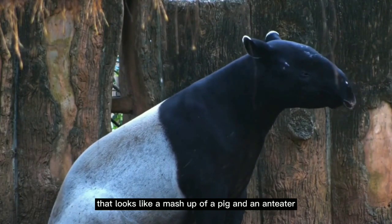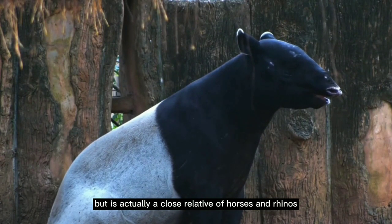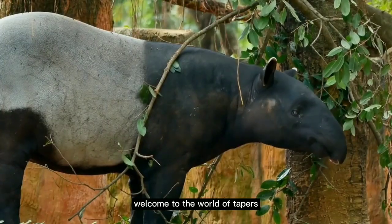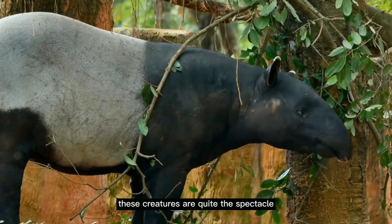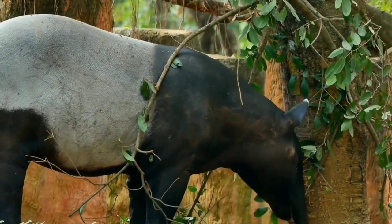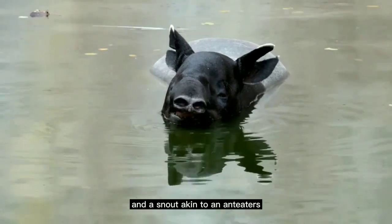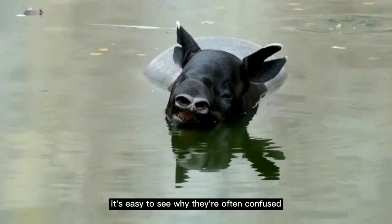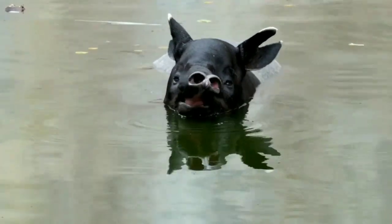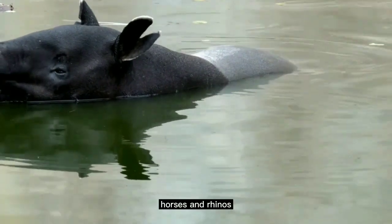Have you ever wondered about an animal that looks like a mashup of a pig and an anteater, but is actually a close relative of horses and rhinos? Welcome to the world of tapirs. These creatures are quite the spectacle, with their odd yet intriguing appearance, often leading to mistaken identities. With a body that resembles a pig's and a snout akin to an anteater's, it's easy to see why they're often confused for other animals. These animals share a lineage with horses and rhinos.